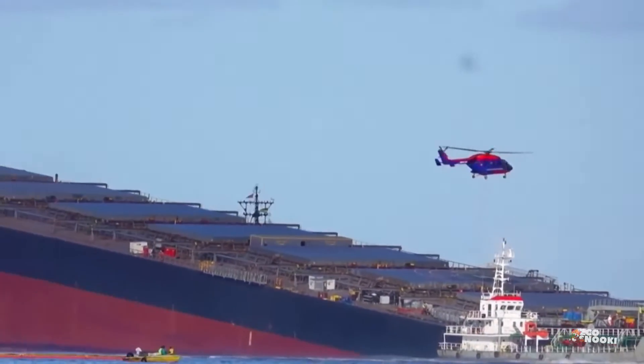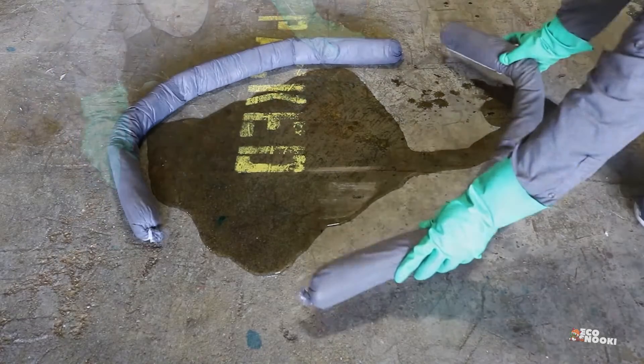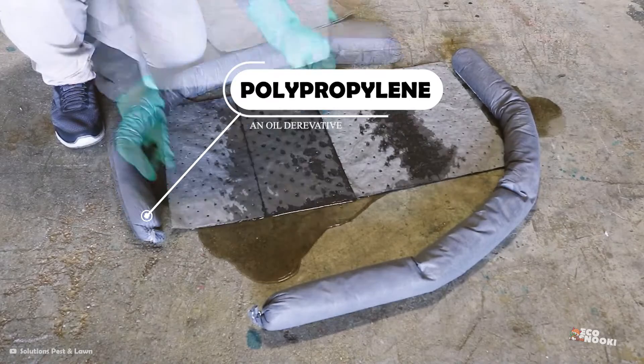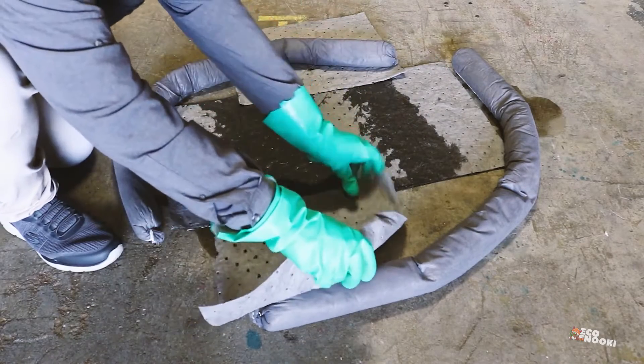Conventionally, cleaning oil spills uses booms and barriers made of polypropylene, an oil derivative. Oil skimmers, fire, and chemical dispersants are also used despite being dangerous to the environment.